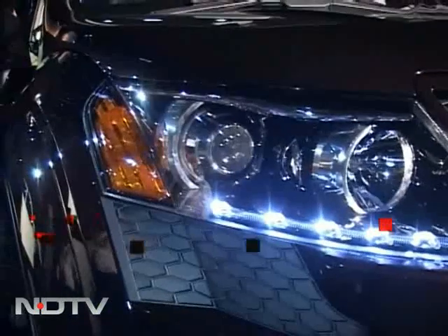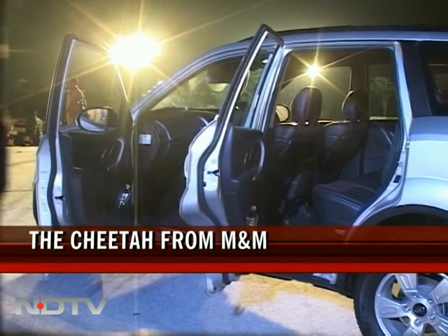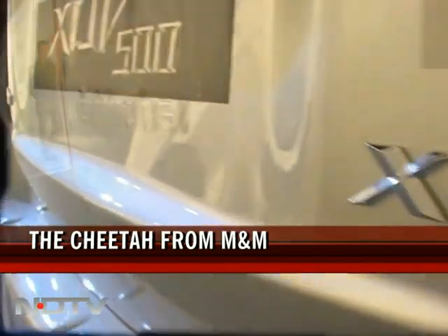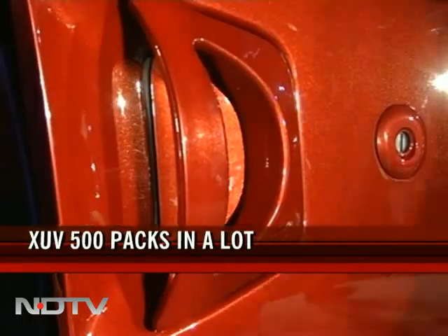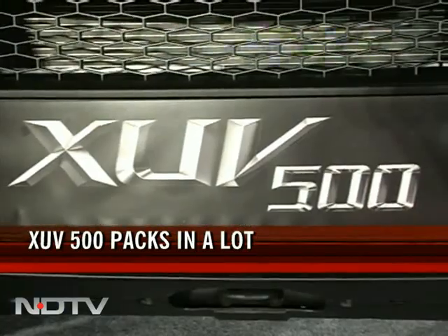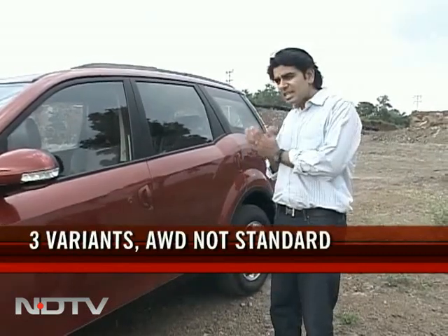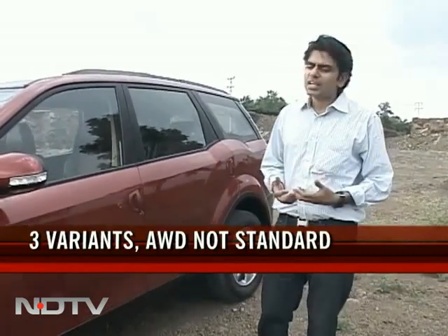The design team at M&M submitted three concepts to the management and it was the cheetah that won. So you have hints of muscle, fangs, and claws that show up all over. The door handles — that's the cheetah's paw. Mahindra has understood the value of styling, which is why the design on this car has really been paid a lot of attention to.